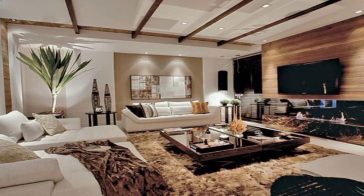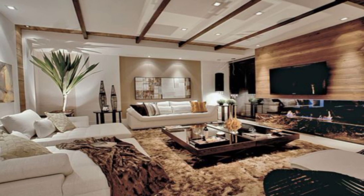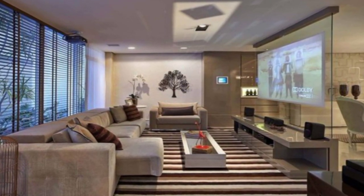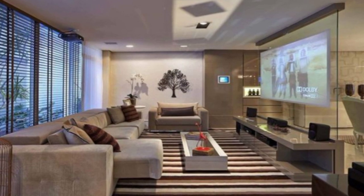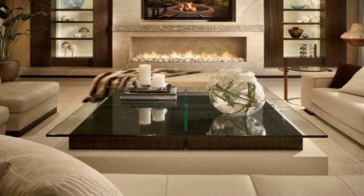Opt for simple, cohesive frames, or bring in an array of ornate variations to mix things up. Pro tip: extend the gallery wall to the ceiling to create the illusion of a larger space.